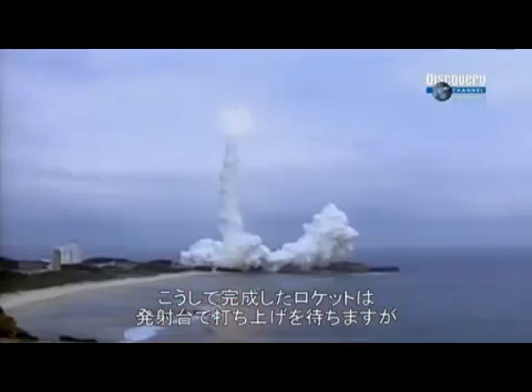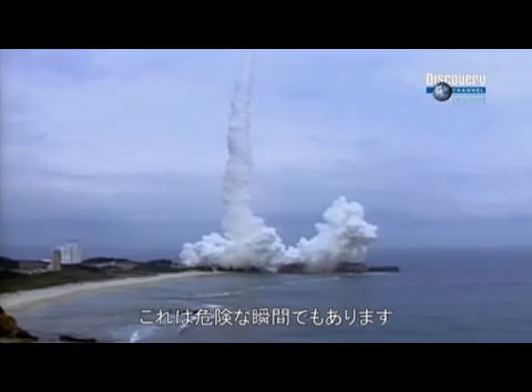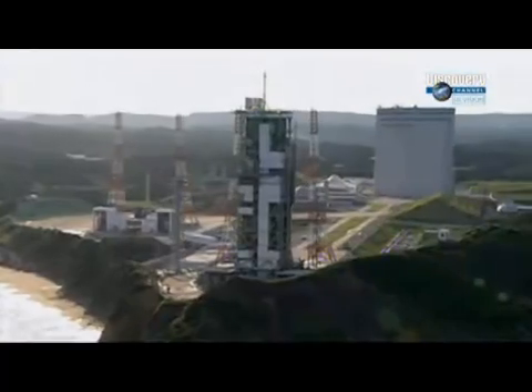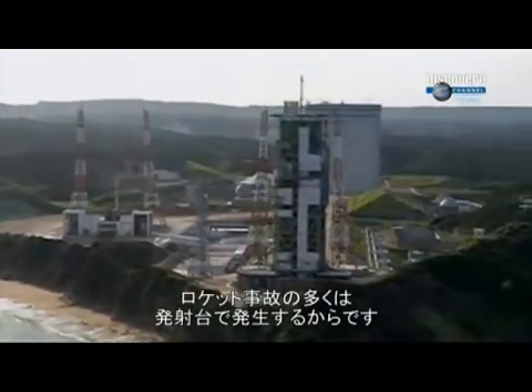Fueled and standing on the launch pad, the rocket will be ready to unleash an extraordinary amount of power. But that's also when things can go horribly wrong. The worst rocket disasters in history have all taken place on the launch pad.